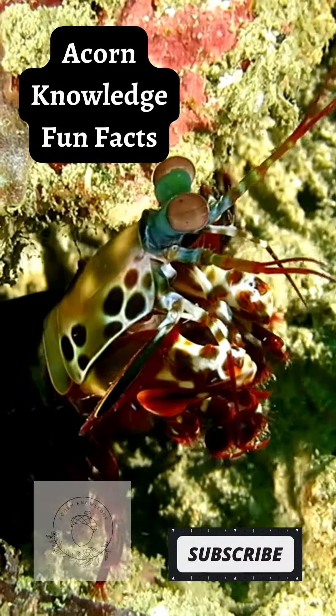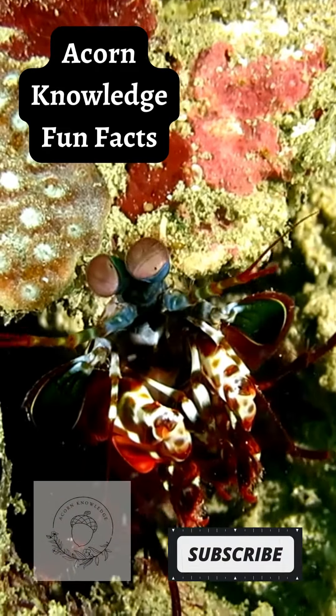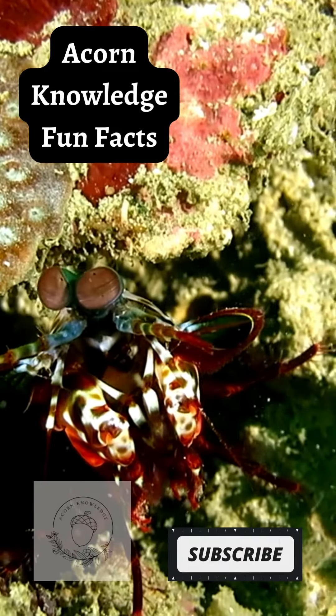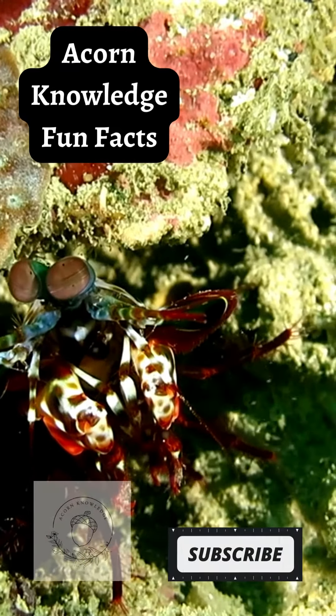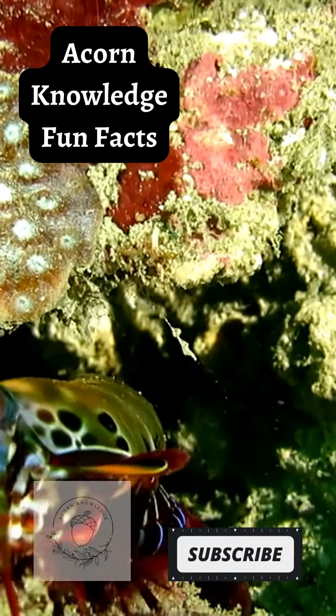They can see a special spiraling type of light called circularly polarized light that's not been documented in any other animal. They also have a structure in their eyes that's similar to technology found in DVD players, only much more advanced.